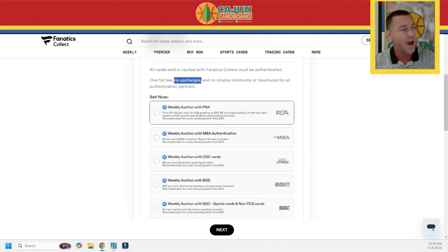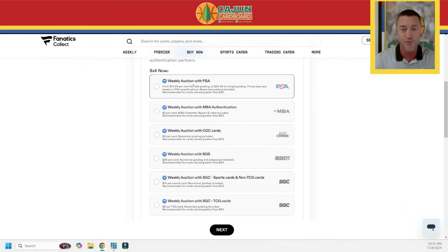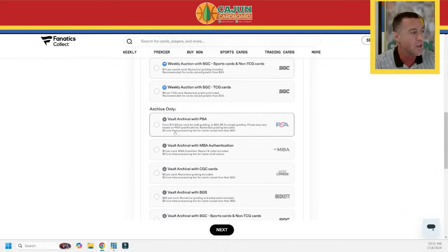You've got an option here. Just like before PSA was part of this grand scheme, you can choose 'weekly auction with PSA' — meaning I'm sending raw cards, I want them to come back, go into a staging period, and once graded I pay my bill and they go straight into the weekly auction. Or you can go 'archive only' — I just want you to grade my cards and put them in my vault. Let's go with vault archival first.